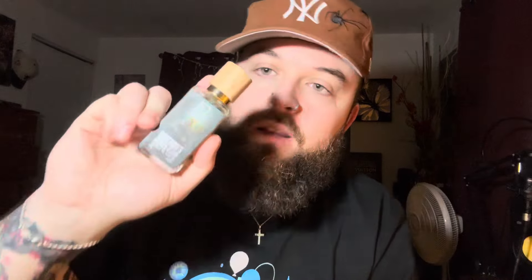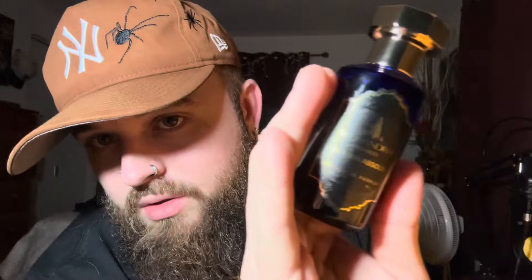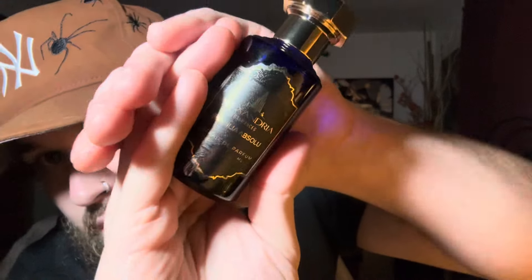Alright guys, so I recently got these two — had this one a little bit longer than this one. This is called Poseidon's Absolute Elixir, it is from Dua. I've had this one for maybe like a month and a half. Now this is Alexandria's version — this one just came out. Of course they took their time on it a little bit more than Dua because Dua kind of rushed, but this one's called Brazilia Absolute.